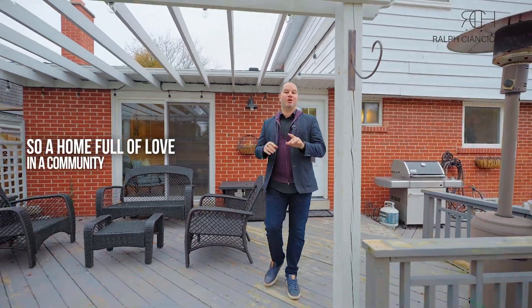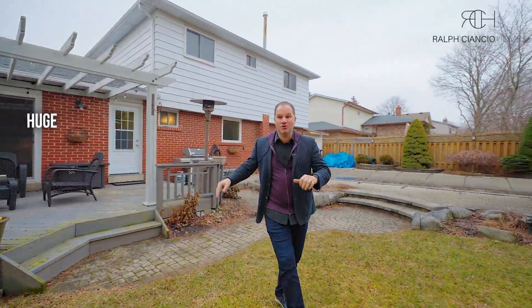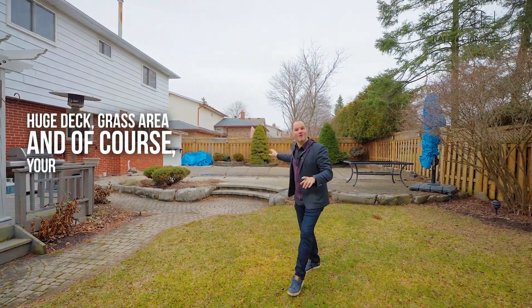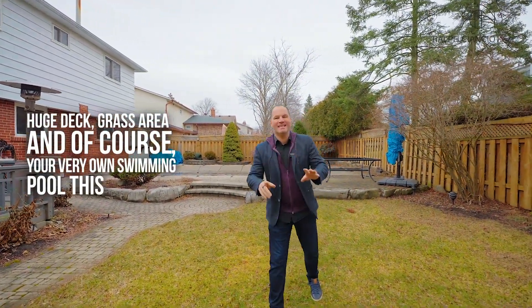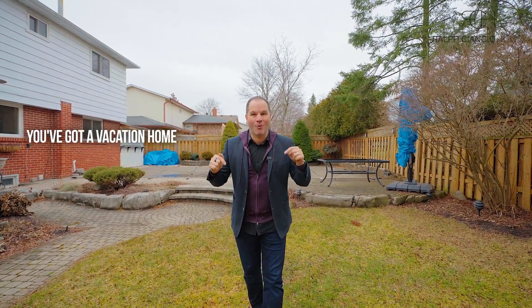A home full of love and a community full of heart — the last piece of the puzzle is this awesome backyard: a huge deck, grass area, and of course your very own swimming pool. This summer, cancel your vacation booking — you've got a vacation home right here.